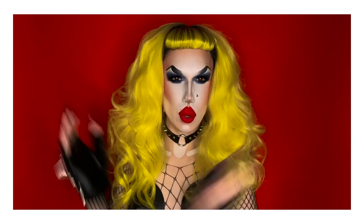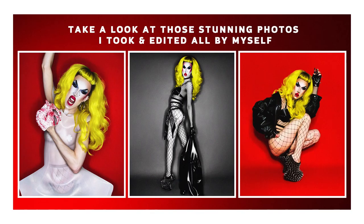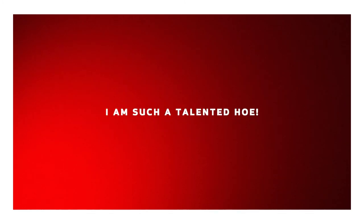Thank you so much for supporting me. Also take a look at those stunning photos I took and edited all by myself. I love you all so much. Thank you so much for watching. I'll see you very very soon. Bye dolls! Paws up, Little Monsters.